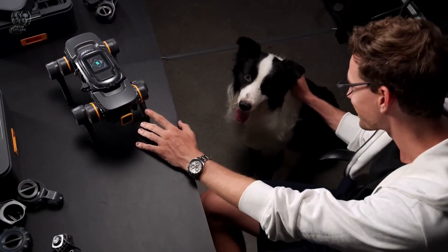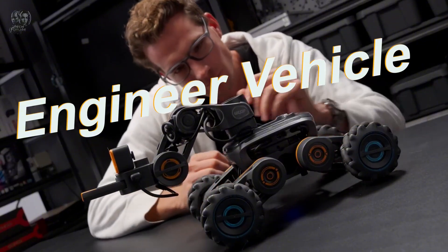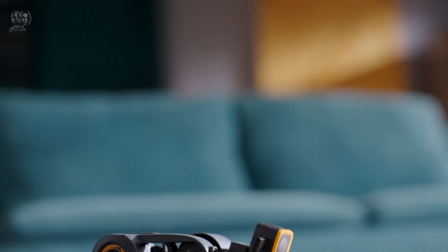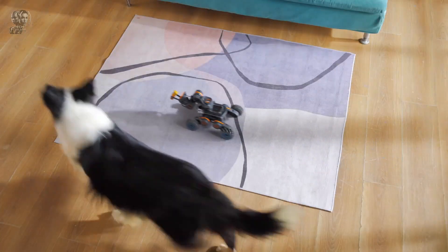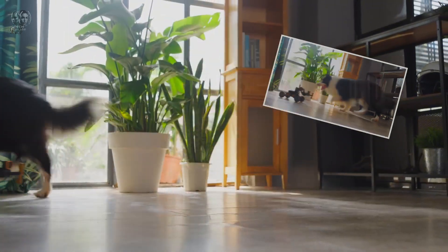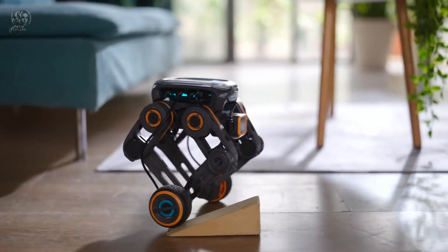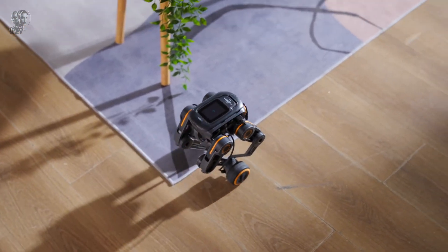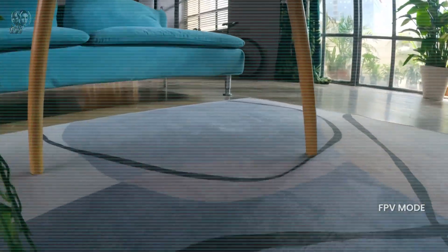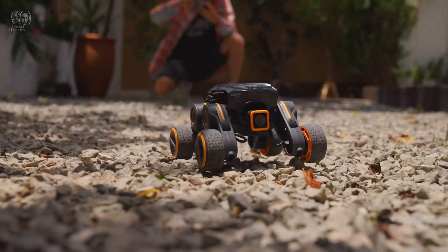Beyond being a simple toy, the UGOT Robotic Kit serves as a powerful learning tool. It includes an onboard computer with integrated CPU, GPU, and NPU chips for primary control. Through this, you can access all AI features, including bionic mobility, speech recognition, and gesture detection. You can build your own models and algorithms using Python and the graphical user interface.